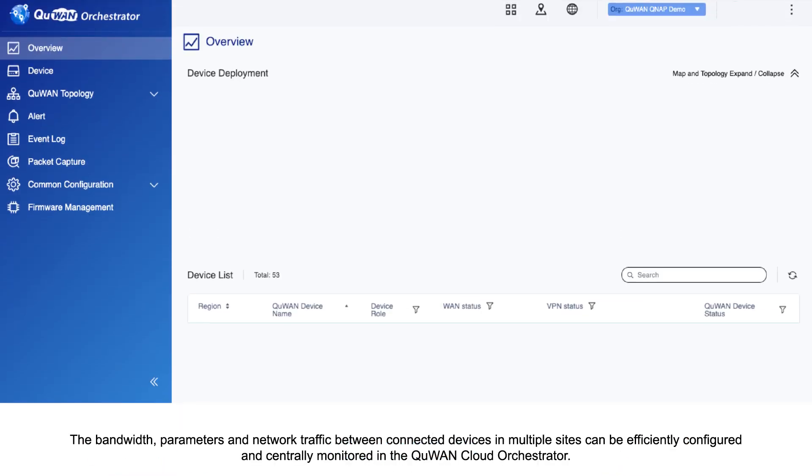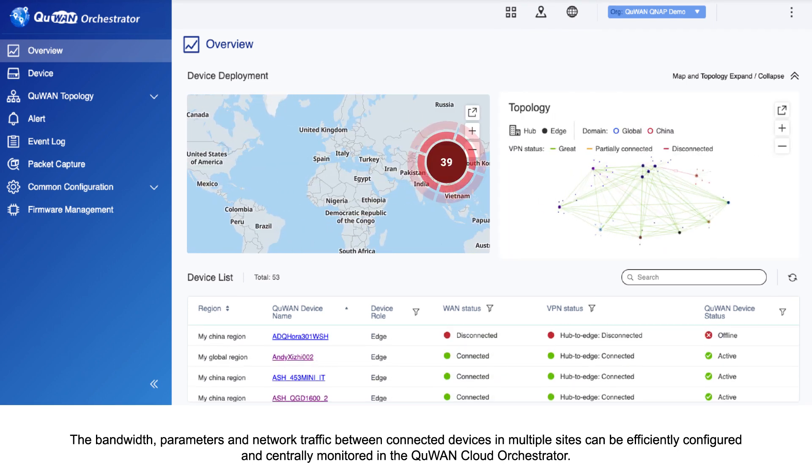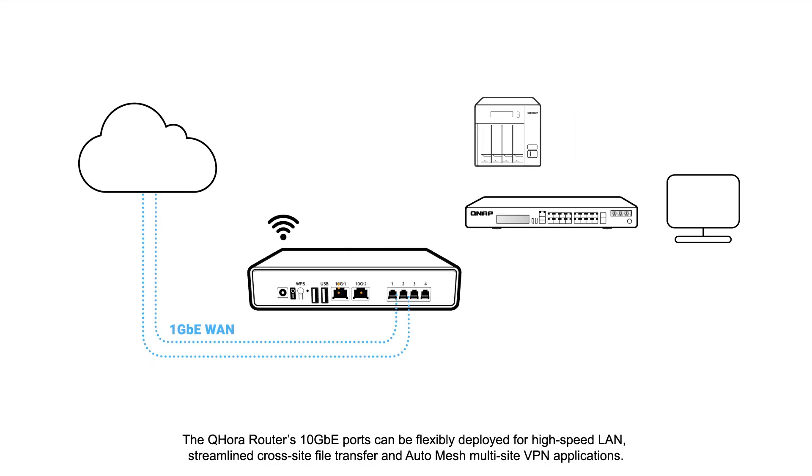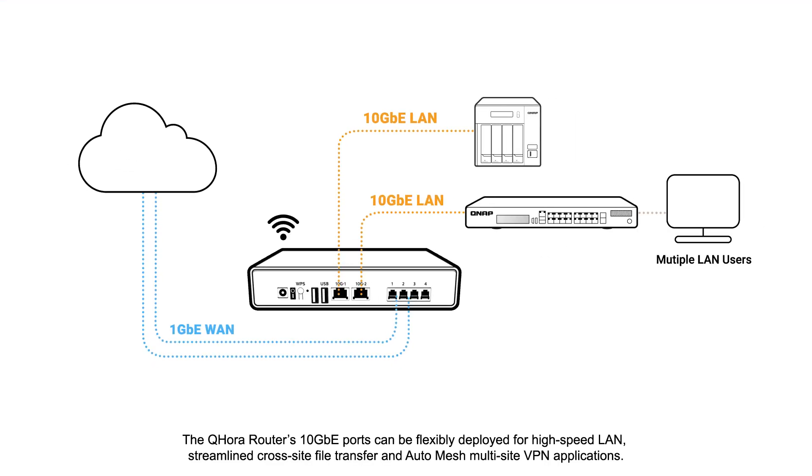The bandwidth, parameters, and network traffic between connected devices in multiple sites can be efficiently configured and centrally monitored in the Q1 cloud orchestrator. The QHORA router's 10GB ports can be flexibly deployed for high-speed LAN, streamlined cross-site file transfer, and auto-mesh multi-site VPN applications.